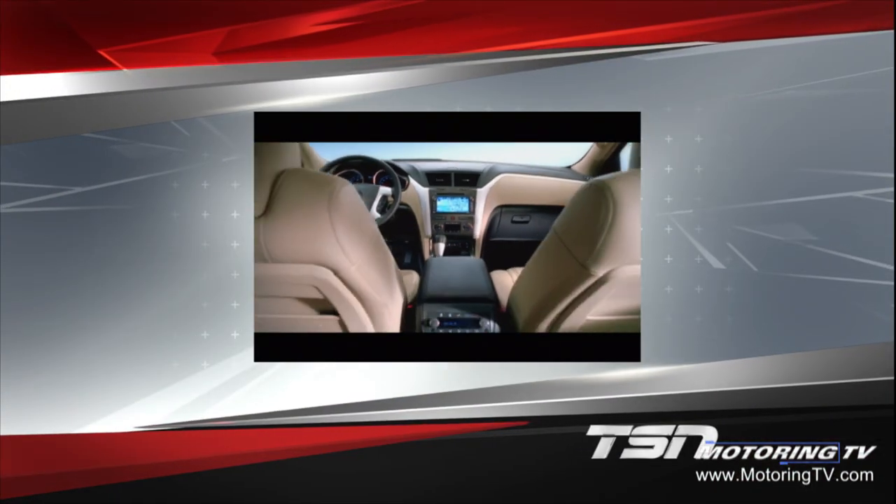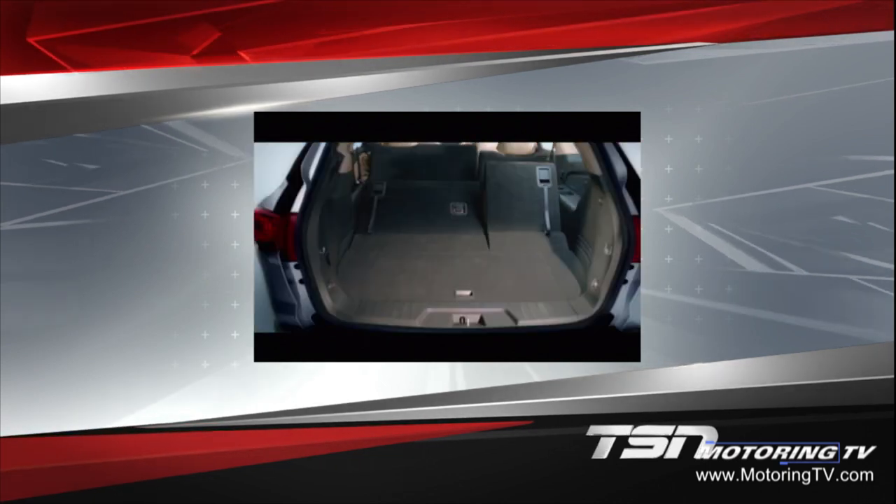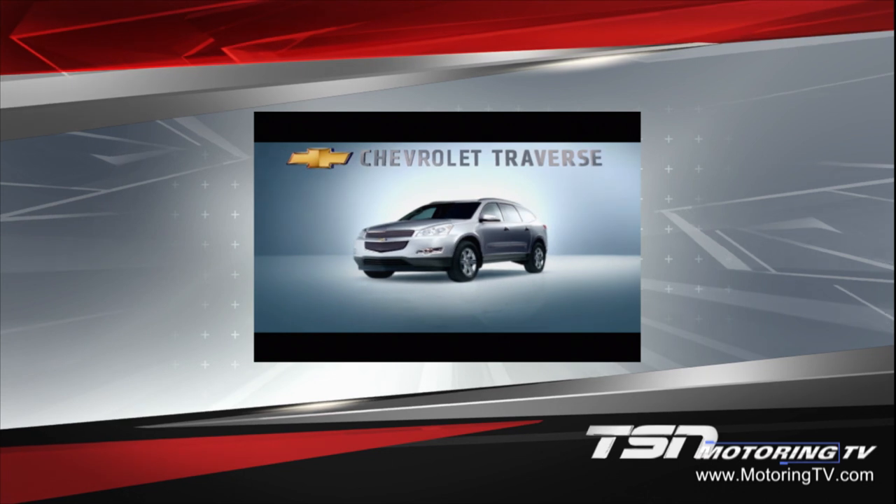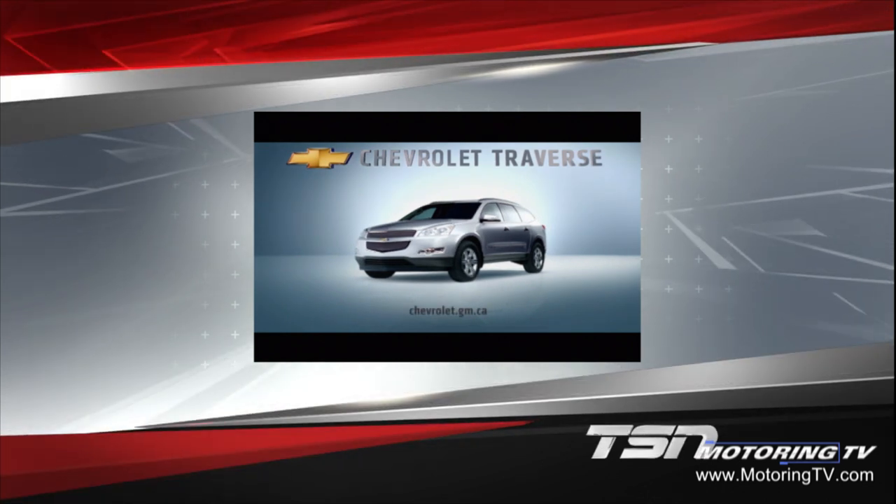Closed captioning on Motoring 2009 is brought to you by the 2009 Chevrolet Traverse crossover — it's everything you've ever wished for, and then some.